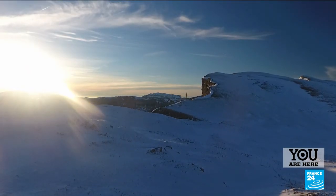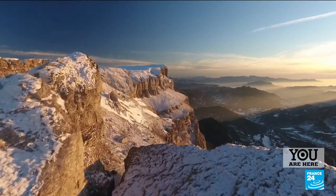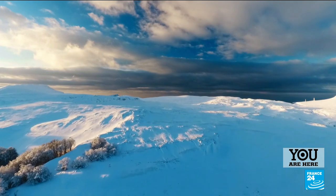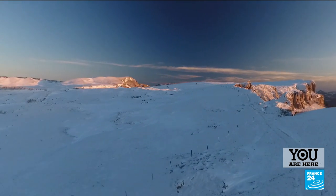An immaculate wild landscape spread over 170 square kilometers. The High Plains of Vercors constitute the largest nature reserve in mainland France — a park with no roads and no permanent housing. A hostile land where the few visitors must cope with the elements.